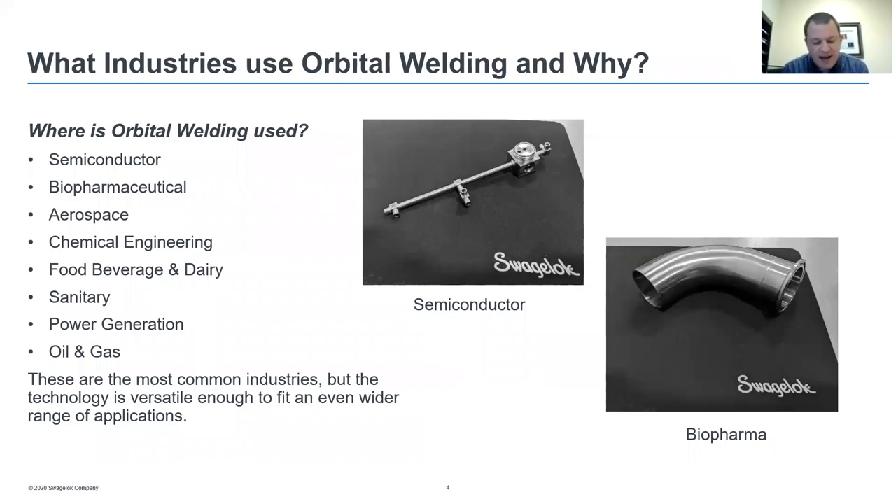The orbital welding technology is versatile enough to fit a wider range of applications and industries as well, such as aerospace, chemical engineering, food, beverage and dairy, sanitary, power generation, as well as oil and gas. These are the most common, but the technology is versatile enough to fit an even wider variety of applications.